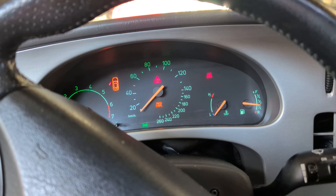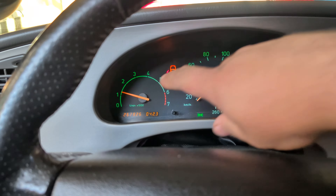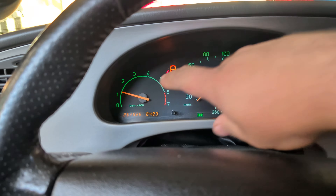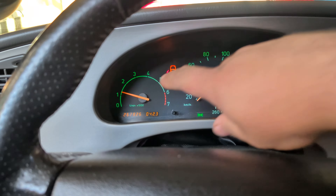It looks like there's a tap into the blue wire which I believe is for the bus. I need some tools to unlock this unit, and I do believe I have those. I want to replace this because it's an old unit.